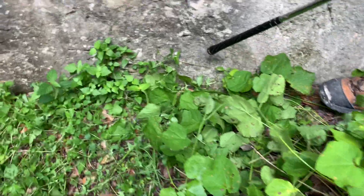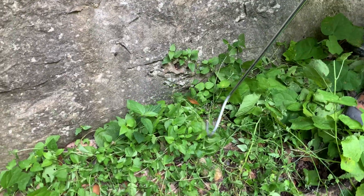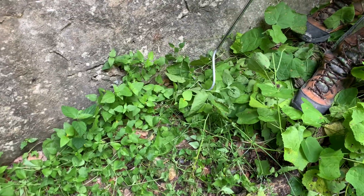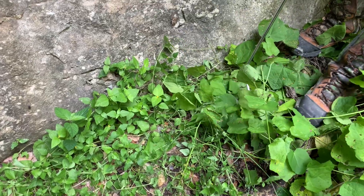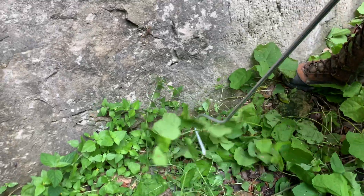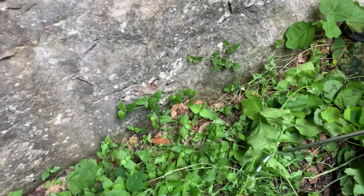See how it's following the line of this wall — that's exactly how they move to ambush prey. Let me move some of these plants out of the way. Where'd you go buddy? Oh there you are — look at this! I want to be careful that he doesn't get away from me so I can show you guys. Oh man, look at those colors — those are amazing!